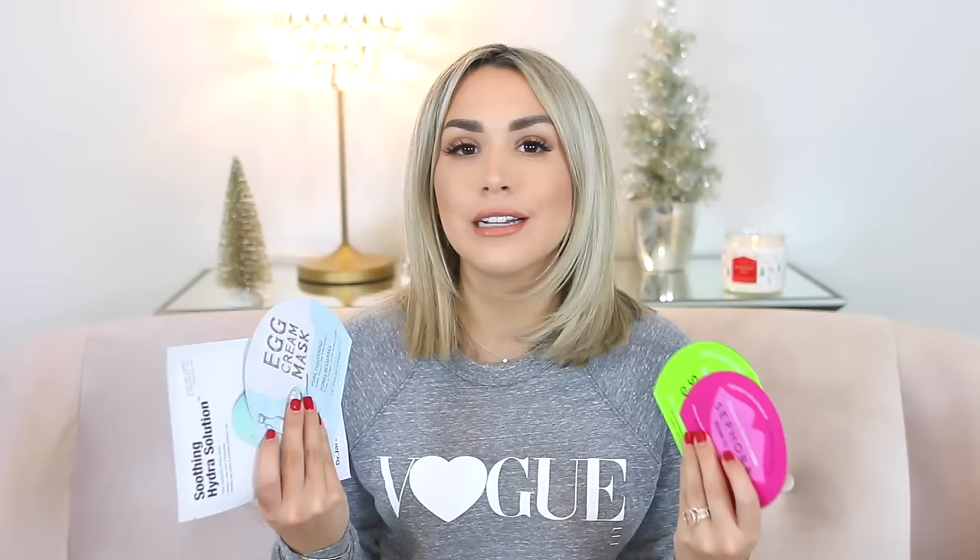One of my favorite inexpensive gifts to give or receive are sheet masks. You can get them in a bunch of different types and price points — all the ones I picked are under $10. I have one from Dr. Jart, just a hydrating all-over sheet mask, great for cold winter months. If you have acne-prone skin or large pores, the Egg Cream Mask looks really cool — it has pore-tightening vinegar extract and egg white extract. And then two from Sephora's own brand: a green tea under-eye mask to de-puff, and a rose lip mask to hydrate your lips. Super easy to find and a great gift.